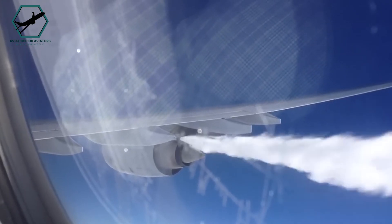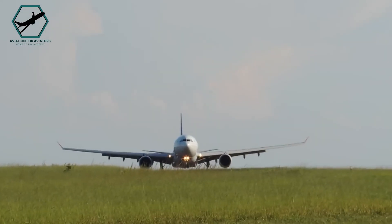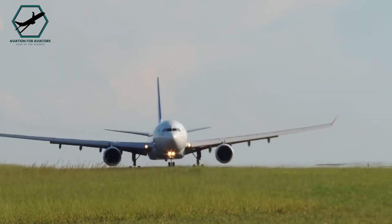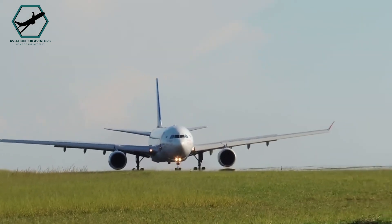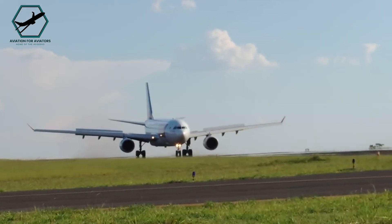Engine failures are rare, thanks to advancements in technology. Statistics indicate less than one failure per million flights, roughly 25 incidents annually in commercial aviation. Engines are designed to contain failures and prevent them from spreading, enhancing overall aircraft safety.